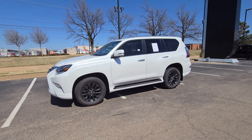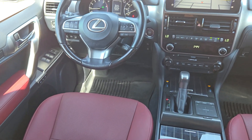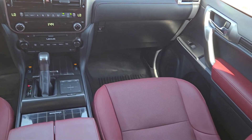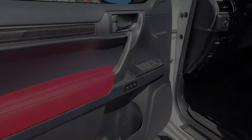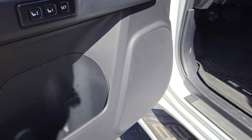The following are some of this vehicle's highlighted options: Apple CarPlay and/or Android Auto, navigation system, keyless entry, moonroof, backup camera, heated mirrors, fog lamps, satellite radio, power passenger seat, and cooled front seats.